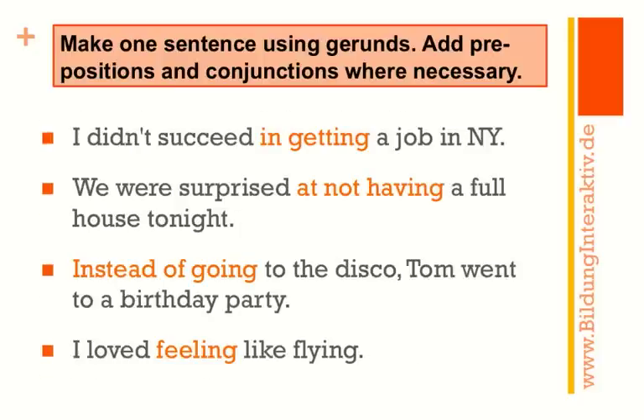Here is your correction: 'I didn't succeed in getting a job in New York.' The next one: 'We were surprised at not having a full house tonight.' 'Instead of going to the disco, Tom went to a birthday party.' Note that 'instead of' is a conjunction here — you can also turn it around: 'Tom went to a birthday party instead of going to the disco.' And the last one: 'I loved feeling like flying.'